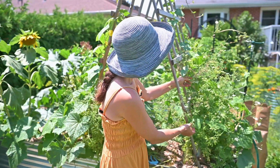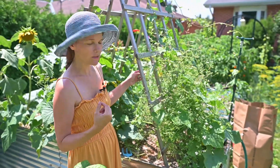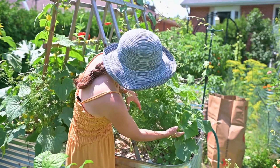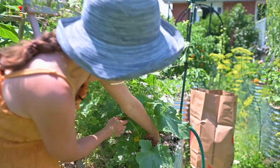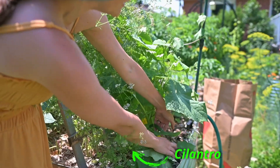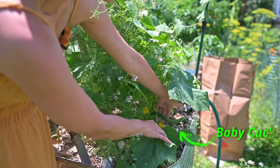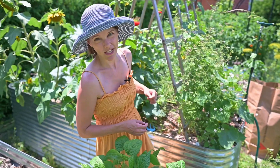This other cucumber is also doing fairly well, but it's actually a little bit behind the one next to the sunflower. It's growing up along with the morning glories and does have some lovely little babies coming as well, but it's certainly not doing any better than the cucumber right next to the sunflower.